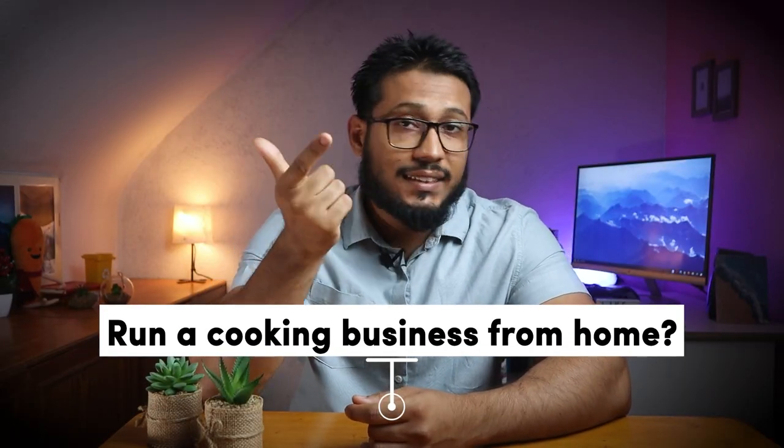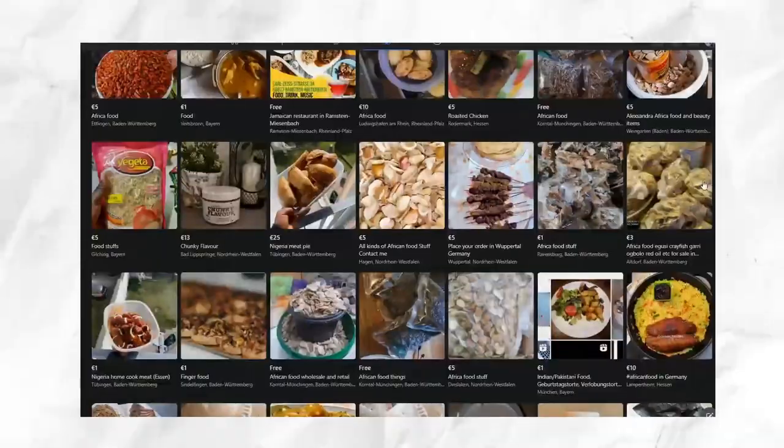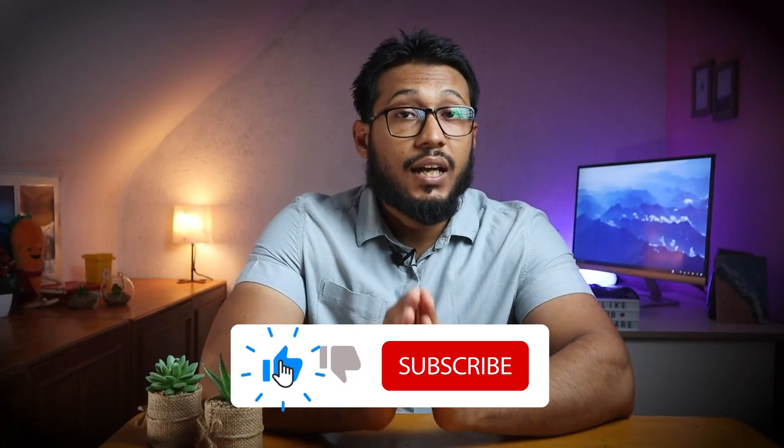I'm sure you have seen dozens of posts on Facebook groups, Instagram or Telegram regarding home cook food businesses. It's one of the easiest businesses to get started with, but a vast majority of people who are doing this are doing it incorrectly.